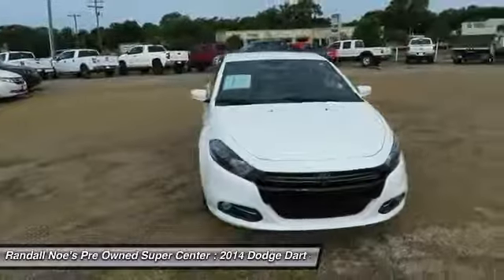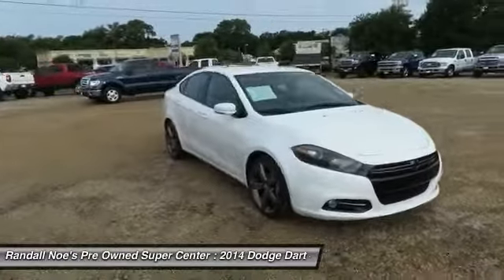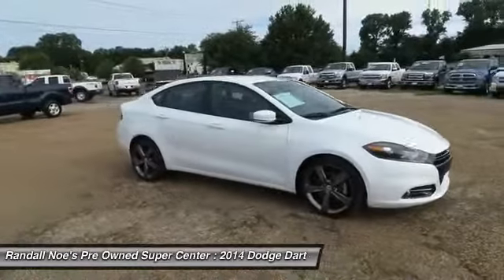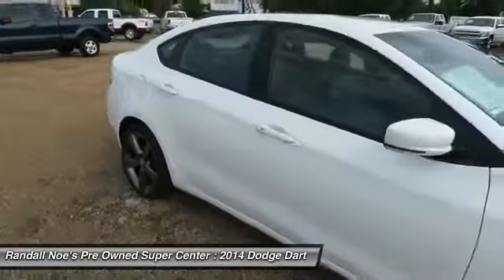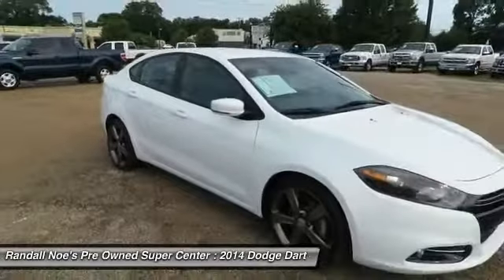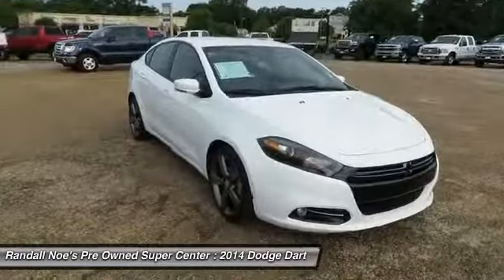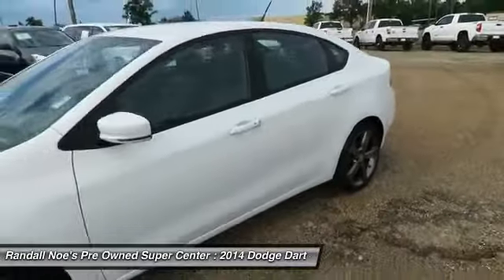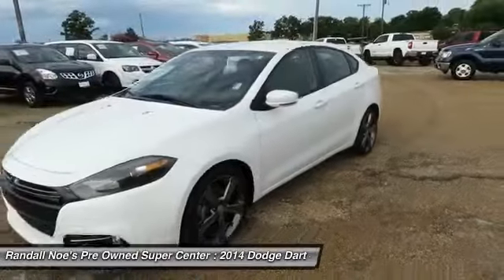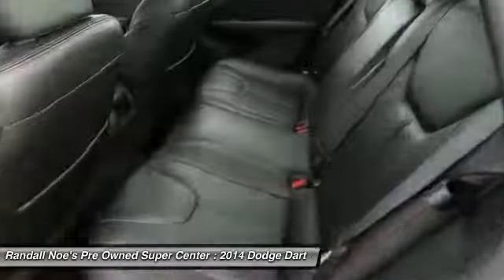The 2014 Dart. The Dodge Dart was introduced as a lower-priced, shorter wheelbase, full-size Dodge in 1960 and 1961, became a mid-sized car for 1962, and finally was a compact from 1963 to 1976. Chrysler had previously applied the Dart name to a Ghia-built show car in 1956.